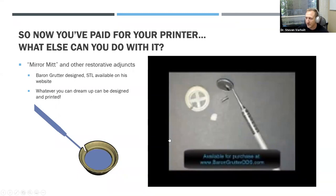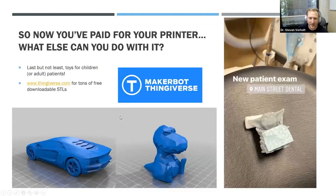There's a website called Thingiverse with tons of free downloadable STLs. Since we got to Arizona we've printed saber tooth tiger molds, little cars, dinosaurs for child patients, and things for social media. It's this kind of creativity that makes 3D printing so exciting — whatever you can think up, you can print.